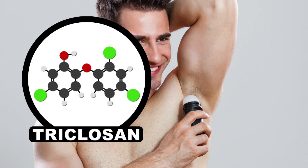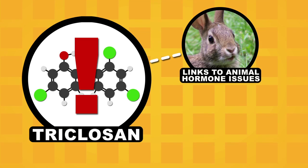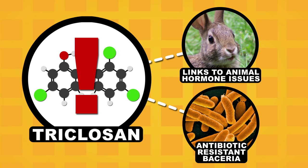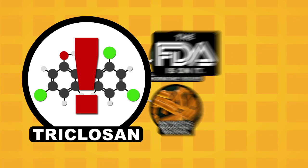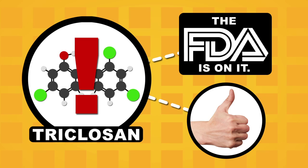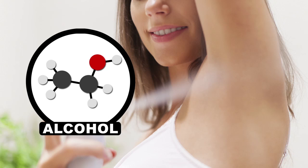Deodorants use chemicals such as triclosan to make the environment of your armpit too salty or acidic to sustain bacterial life. Triclosan has also gone under some scrutiny due to links to hormone regulation issues in animals, and there may also be links between triclosan and antibiotic resistant bacteria. For this reason, the FDA is putting this stuff through a rigorous scientific review, but for the time being, triclosan is considered safe for human use. There are also a host of other antibacterial agents that are used, and most deodorants also use alcohol, which sterilizes your armpit when applied.